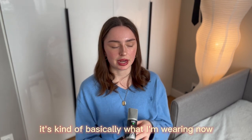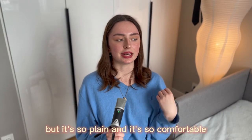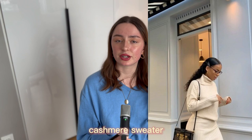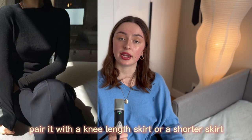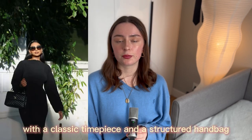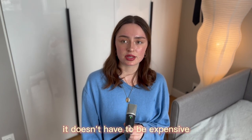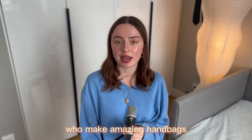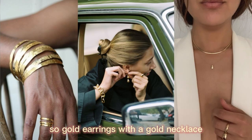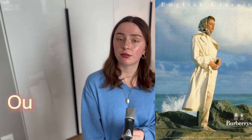Outfit three is the cashmere sweater — basically what I'm wearing now. This is a classic polo; it's so plain and comfortable. Nothing says old money quite like a soft cashmere sweater. Pair it with a knee-length or shorter skirt, some black tights, and a pair of boots for a preppy look. Accessorize with a classic timepiece and a structured handbag. Matching jewelry — gold with gold, or silver with silver — always looks great.